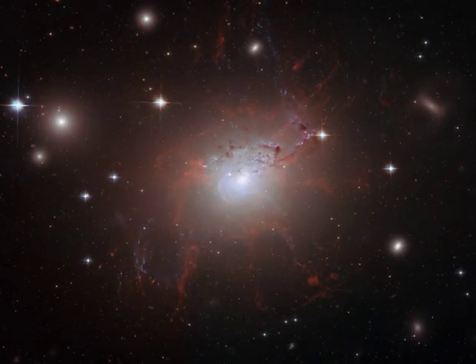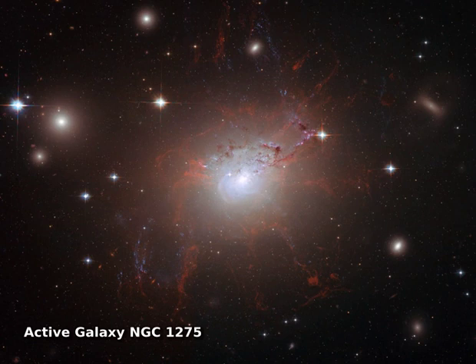Active galaxy NGC 1275 is the central, dominant member of the large and relatively nearby Perseus cluster of galaxies. While looking at visible wavelengths, the active galaxy is also a prodigious source of X-rays and radio emission.